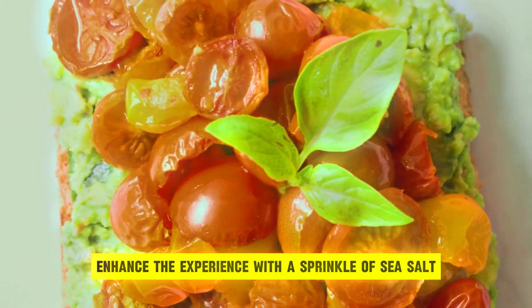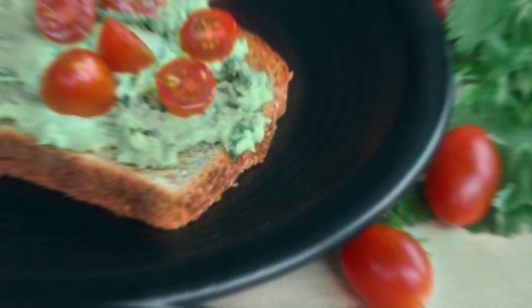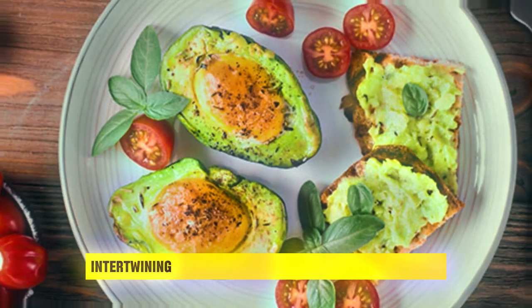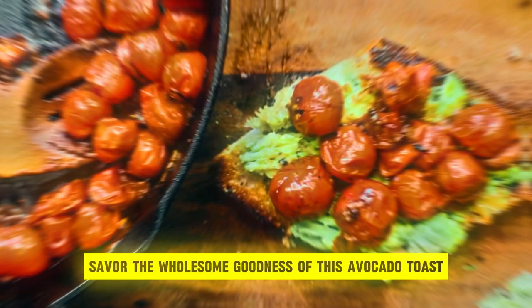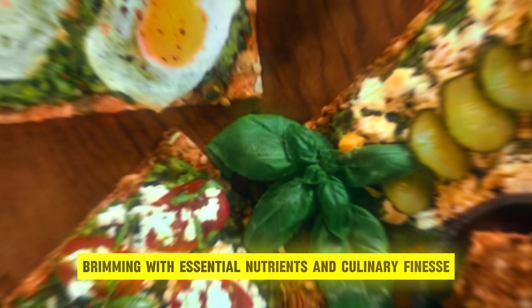Enhance the experience with a sprinkle of sea salt and cracked black pepper, elevating the flavors to new heights. To add a touch of sophistication, drizzle a velvety balsamic glaze over the ensemble, intertwining sweet and tangy nuances. With each bite, savor the wholesome goodness of this avocado toast, brimming with essential nutrients and culinary finesse.